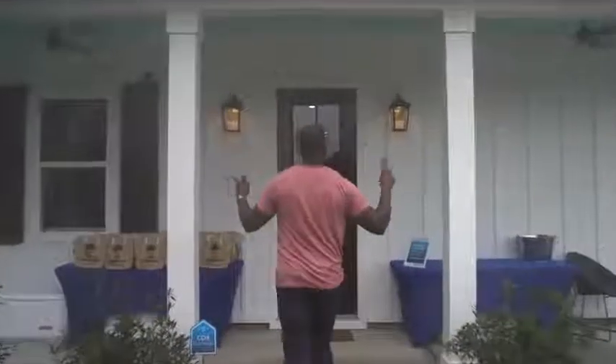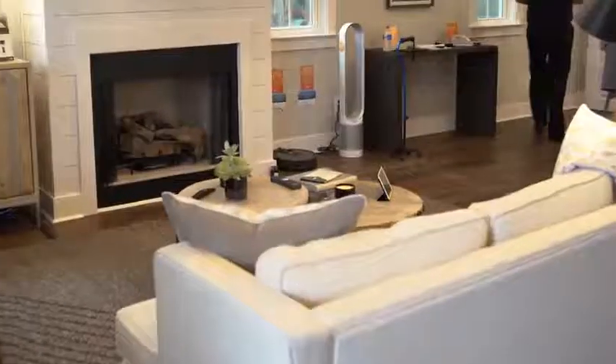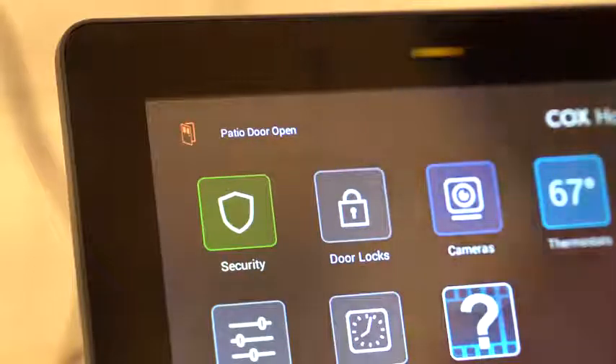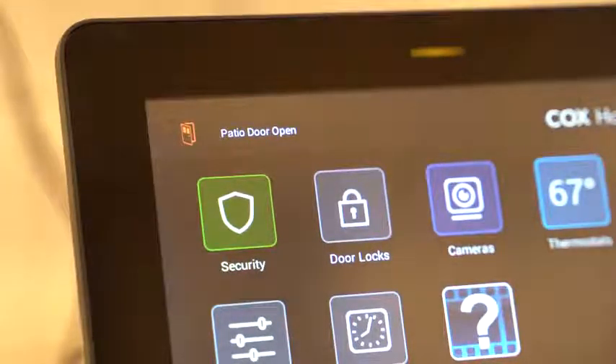Hey guys, Thunder E here and we just came back from Pensacola, Florida. We went to go check out something really cool and interesting from Cox Home Life. We partnered with them on this video to showcase some of the things they're doing around home automation and the connected home.